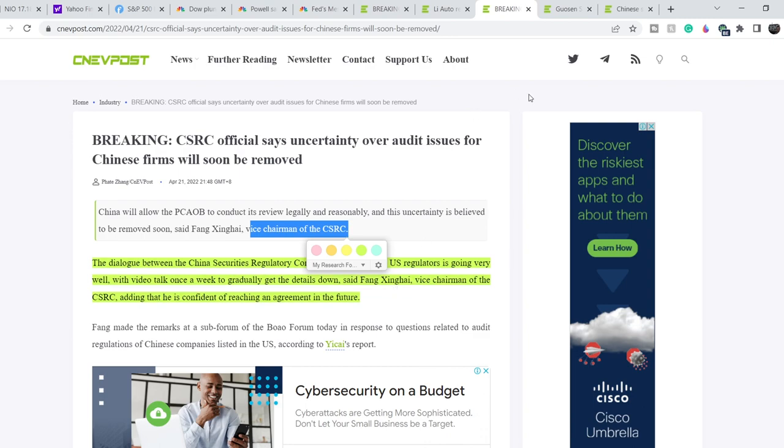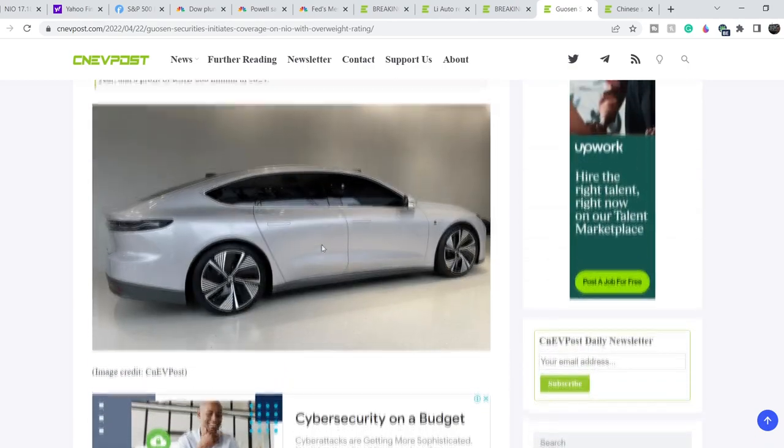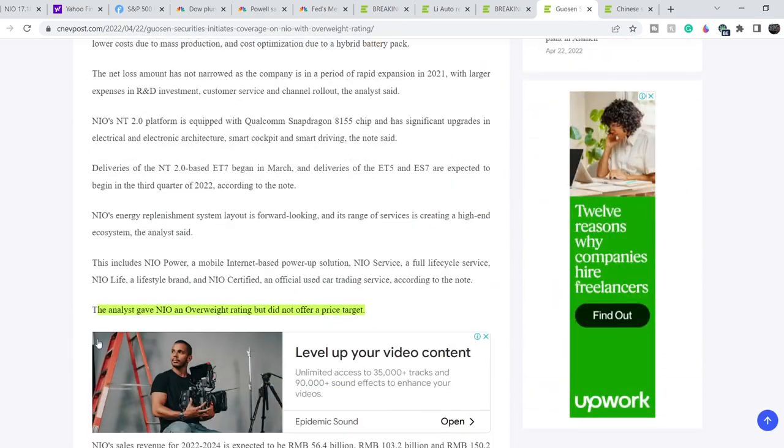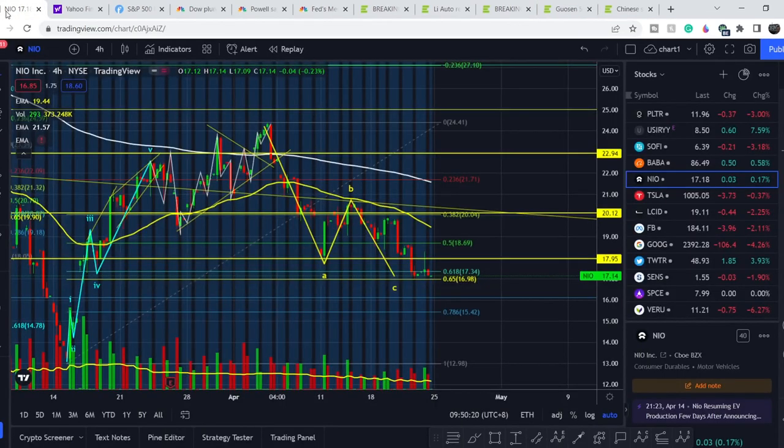Continuing with news directly related to NIO: on April 22nd, Guasson Securities initiated coverage on NIO with an overweight rating. The analyst expects NIO to post a net loss of 7.3 billion yuan this year, a loss of RMB 4.4 billion next year, and a profit of RMB 800 million in 2024. So according to this analyst, NIO will be profitable within two years. The analyst gave NIO an overweight rating but did not offer a price target.